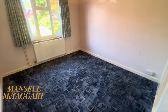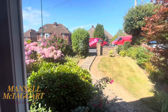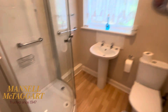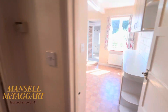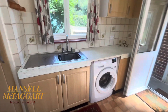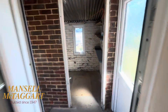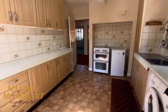Bedroom two has a whole bank of wardrobes on this wall and is overlooking the front garden. Next door you've got the downstairs loo and shower room — this has all been refitted only in recent years. A very nice shower, one of these great big corner shower units — that's all been redone so it's in very nice condition.